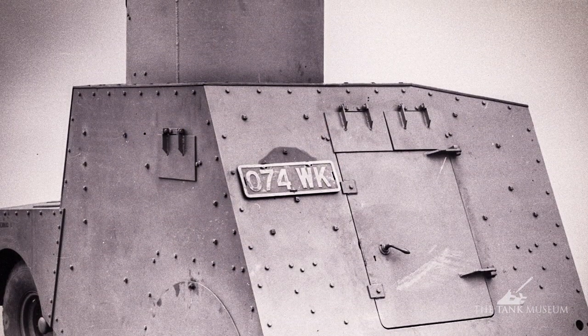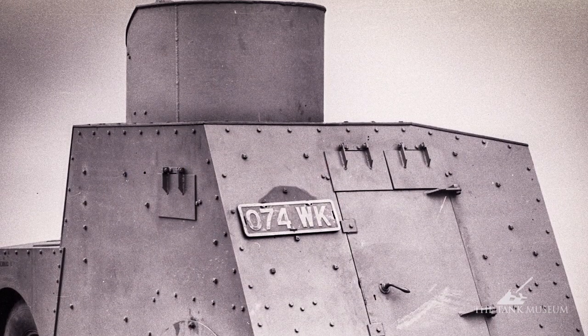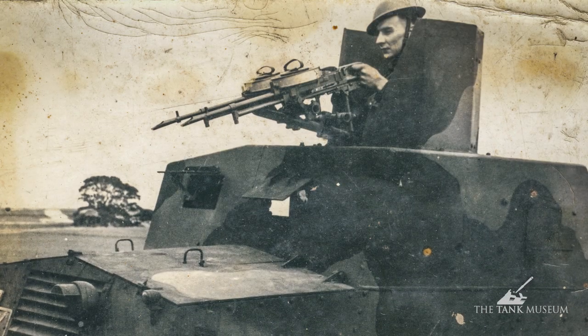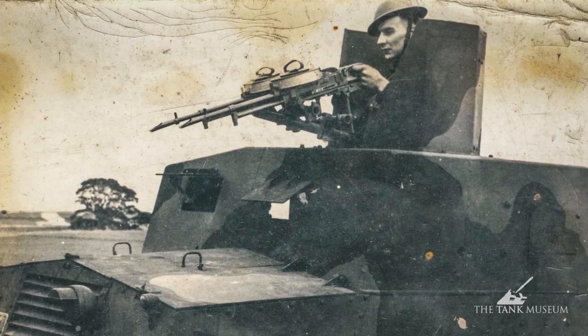With the Mark 3 and Mark 4 they put a turret on, and on that they'd end up mounting something like a Bren gun, sometimes a Boys anti-tank rifle, and sometimes even a Vickers machine gun.